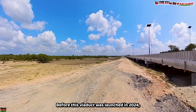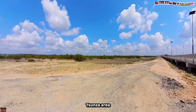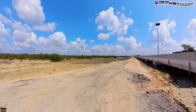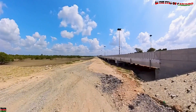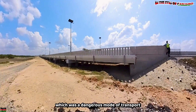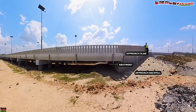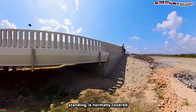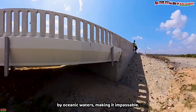Before this viaduct was launched in 2024, the Tunza area, which is a peninsula, was largely cut off because of the ocean. The only way to reach here was by boat, which was a dangerous mode of transport even during low tides. During high tides, where we are currently standing is normally covered by oceanic waters, making it impossible.